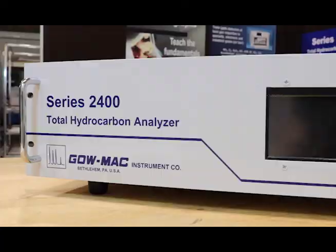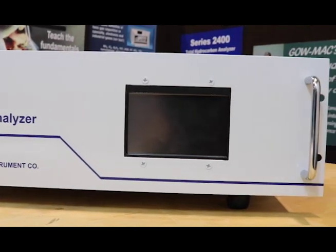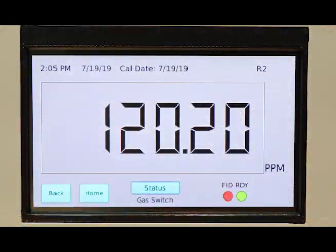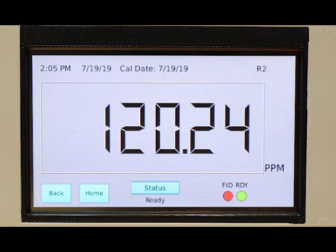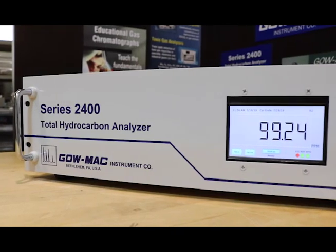When gases are burned in a hydrogen flame, the resulting ionized carbon atoms produce an electrical current. The voltage detected in this current is reported by the Series 2400 as a concentration of hydrocarbons.